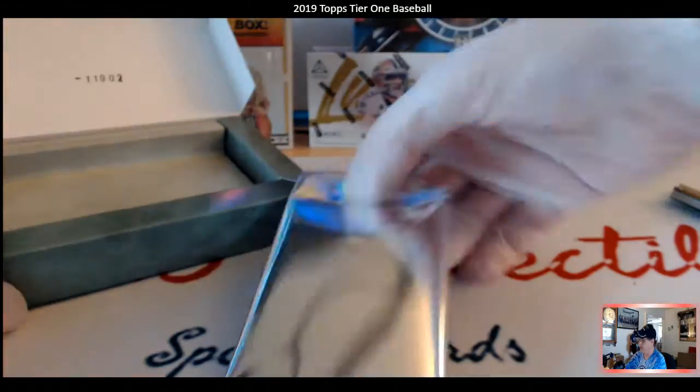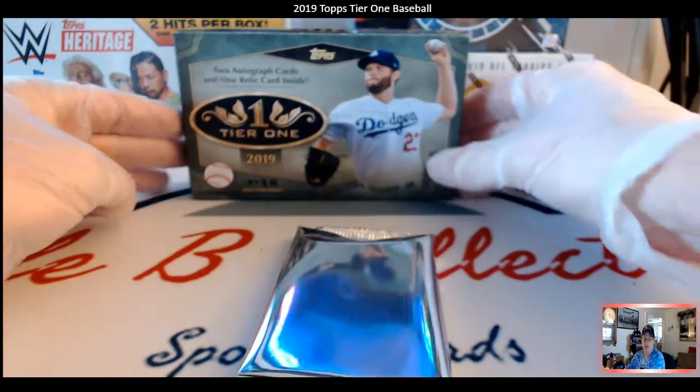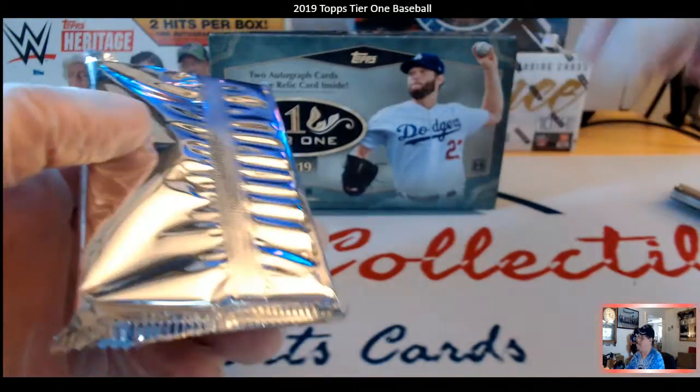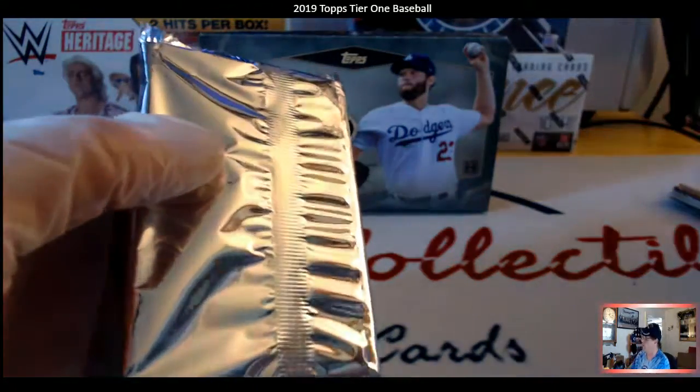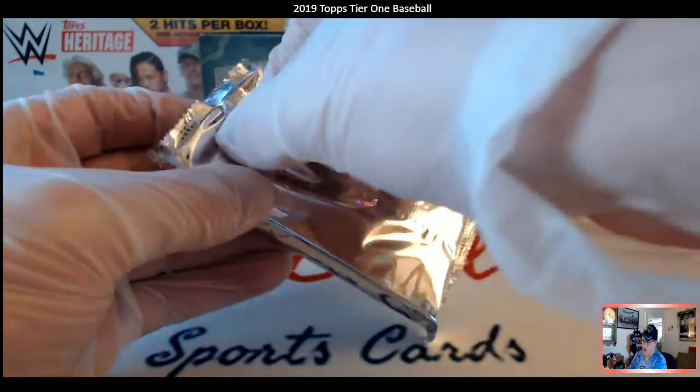Nothing but net, baby! As you can see, I do have some Luminous, I do have some High-Tek 15-to-60 and old 15 Football from Topps, I do have some Heritage back there, but I also have a lot of other stuff in here.